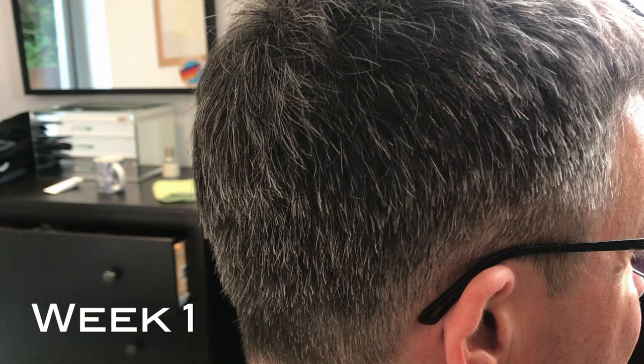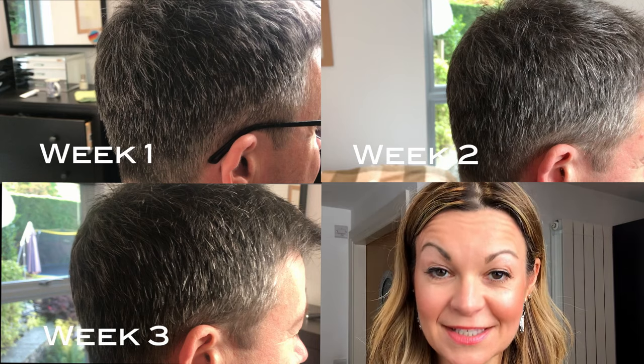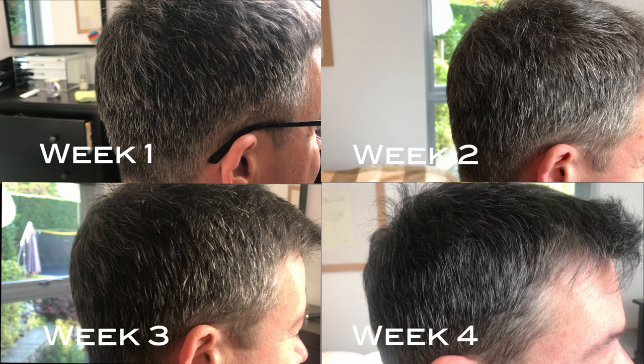Looking at the series of pictures: week one is his starting point. By week two — seven days on — you can start to see some progression, a little more darkness coming through the hair. Into week three, we're really seeing results; it's noticeably darker. By week four, he felt he had taken it as far as he wanted — just a little grey remaining, but mainly that original dark colour coming back through. He felt it still looked natural; it didn't look dyed, but it had restored a lot of his original colour.